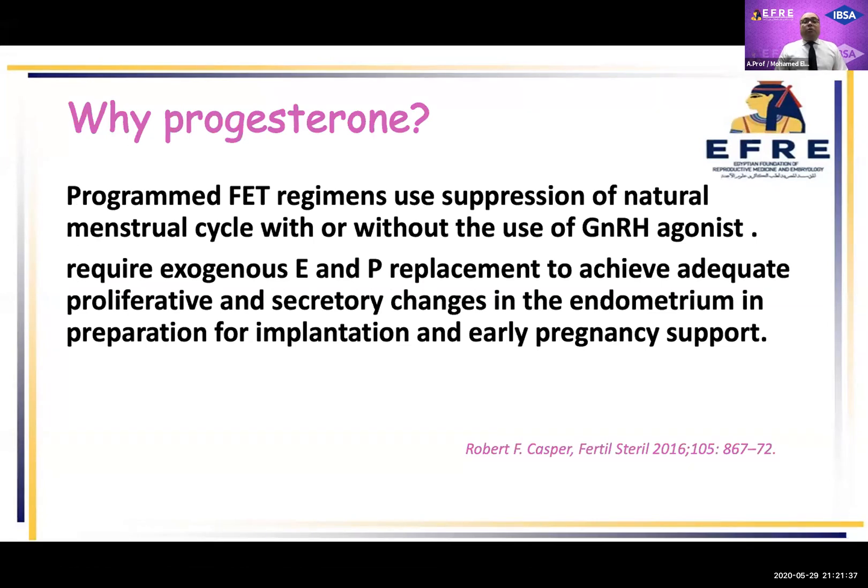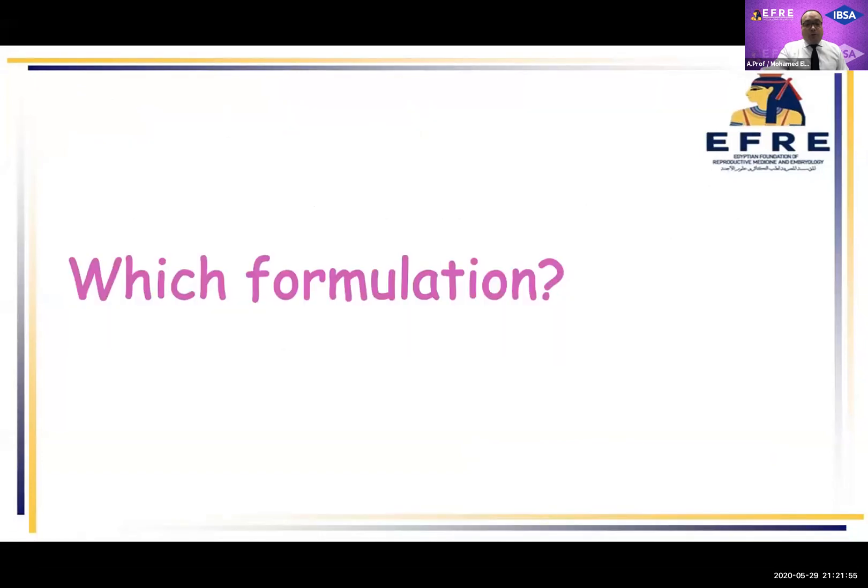The programmed frozen embryo transfer regimen uses suppression of the natural menstrual cycle with or without use of a GnRH agonist. So it requires exogenous supplementation with estrogen and progesterone to achieve adequate proliferative and secretory changes in the endometrium for preparation of implantation and early pregnancy support.